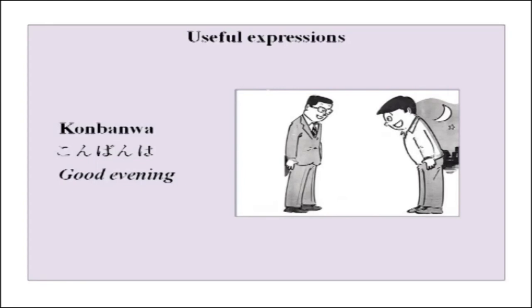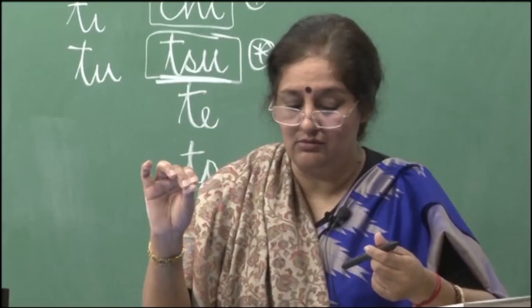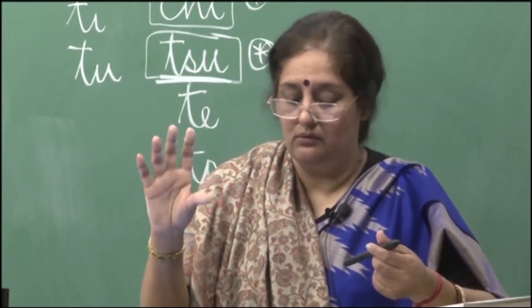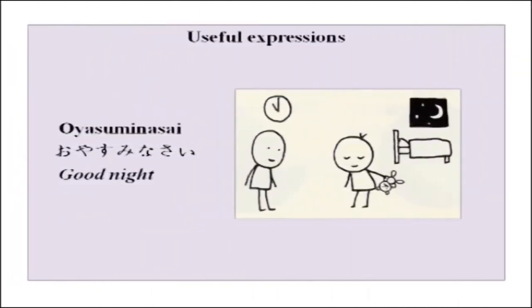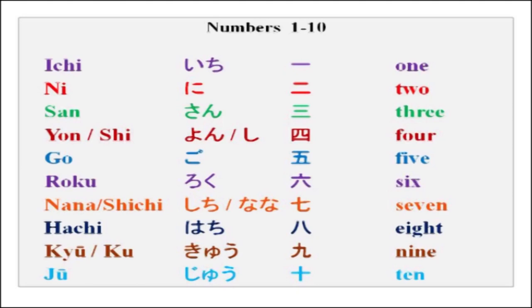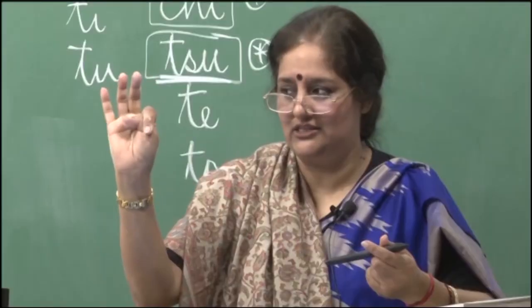A simple expression for you: konbanwa — konbanwa means good evening. The n sound here is made by pressing your lips closed. Last time in our last lesson we did vocabulary from 1 to 10: ichi, ni, san, shi, go, roku, nana, hachi, kyu, juu.